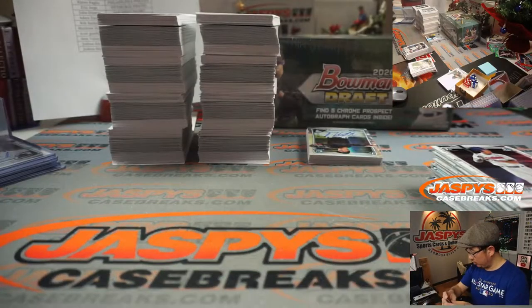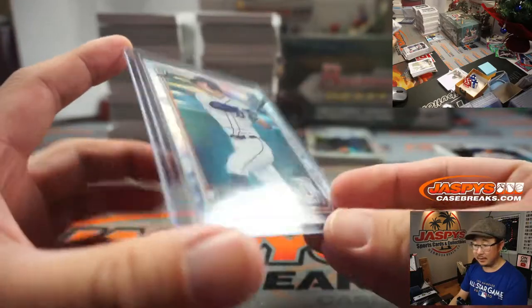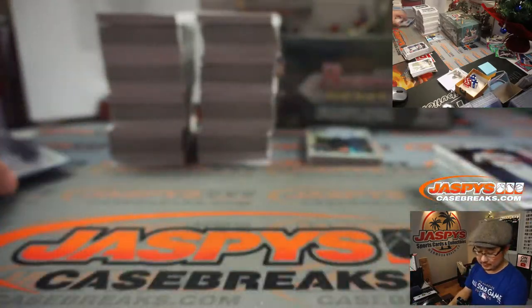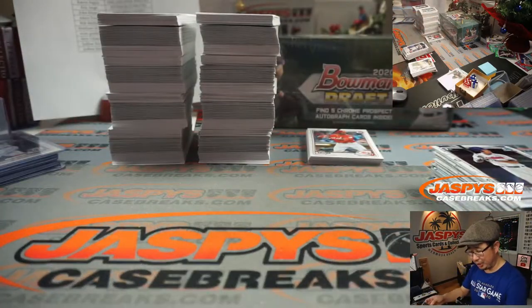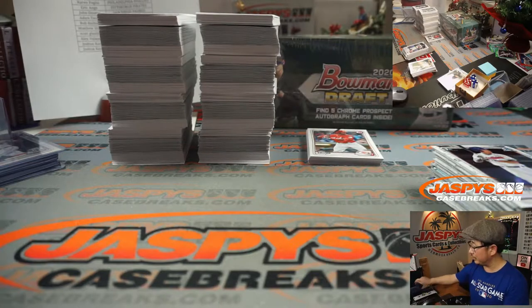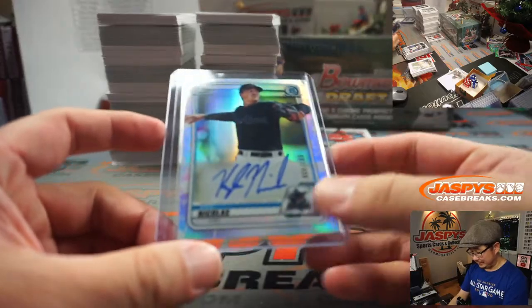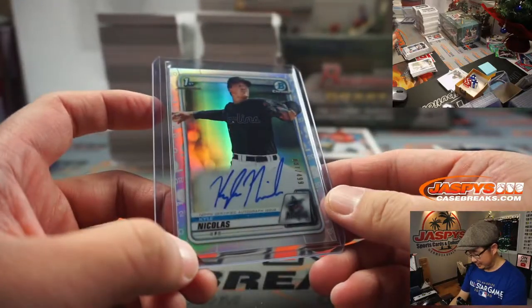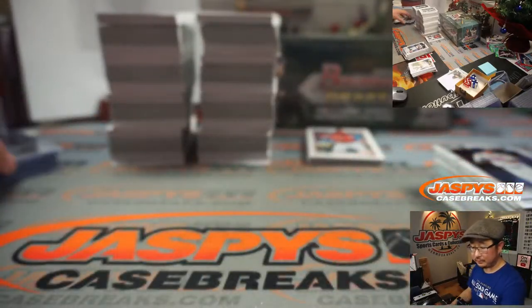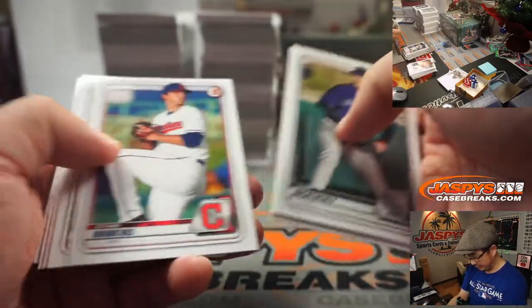And we got another Chrome Torkelson. Sean, have you seen any other Torkelson autographs out of here? I haven't pulled any. I've pulled one — out of $250,000, Purple Chrome Torkelson in a Jumbo picker team early on. I've done like six or seven full cases and haven't seen a single one. I've hit a couple of Hassel, a couple of Kyle Nichols. They all kind of blur together at this point.